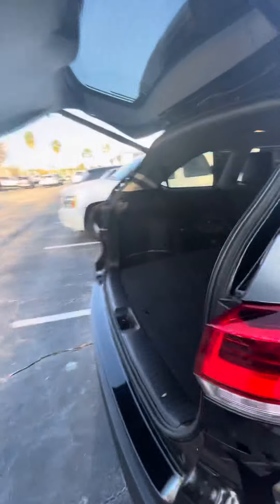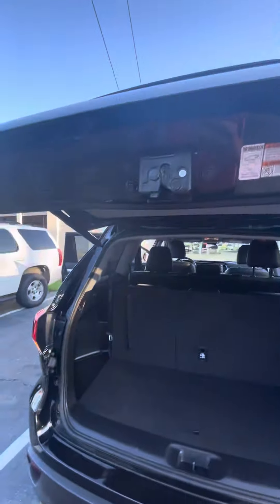Making our way to the back, got plenty of storage room back here. Or you have your third row seating — seats three in the third row as well. Push button to close the hatch.